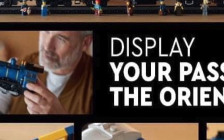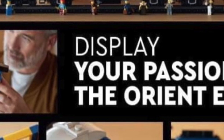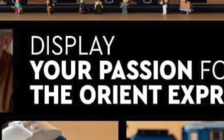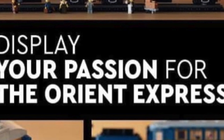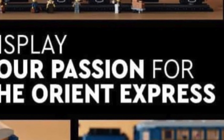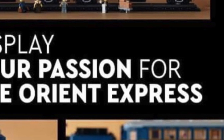Not run your Orient Express around your train city, but just display your passion. I haven't looked into the UCS Hogwarts to see if anybody actually converted it to a running train or just made tracks for it to run. I don't know, I haven't done the research on it, so if you have information on that, please let me know down below in the comments. Otherwise, I'm thinking this is just a display piece for your passion of the Orient Express.